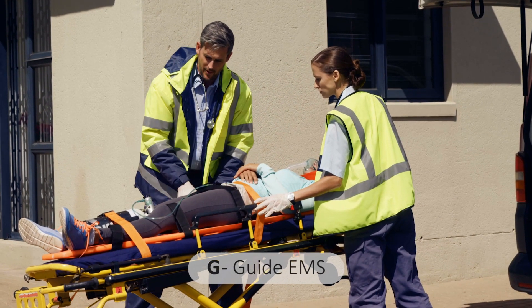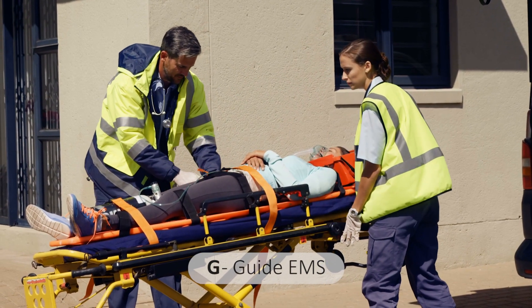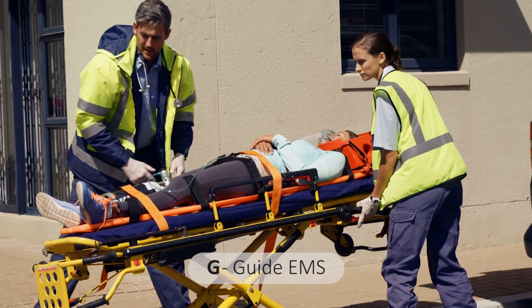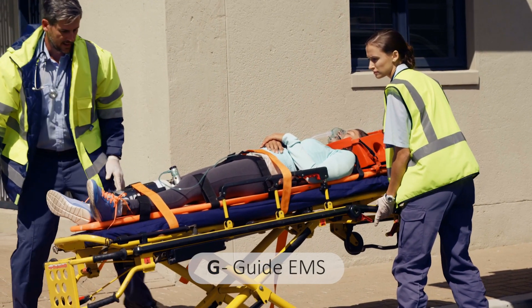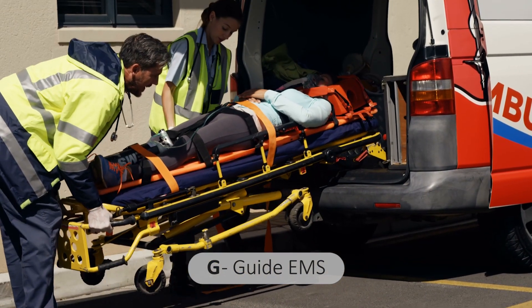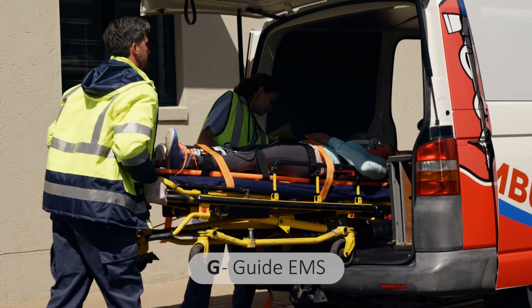G is for guide. Guide EMS by providing directions and information to medical services. Even if the victim revives quickly, they still require medical attention because there remains a danger that fluid may collect in the lungs. Arrange transport of the victim to medical aid and provide the necessary information to emergency medical services.